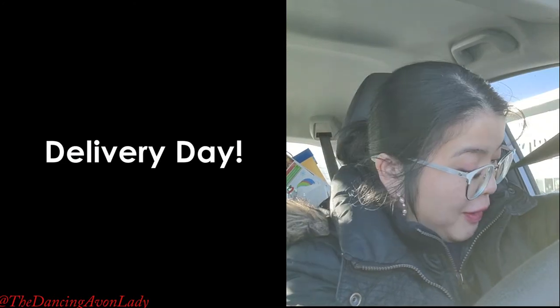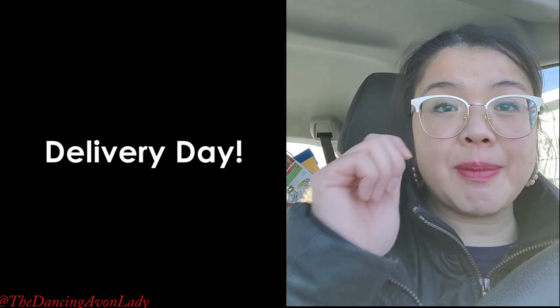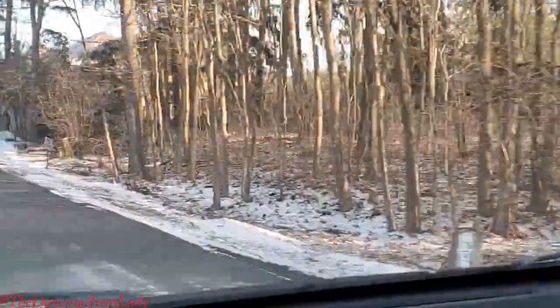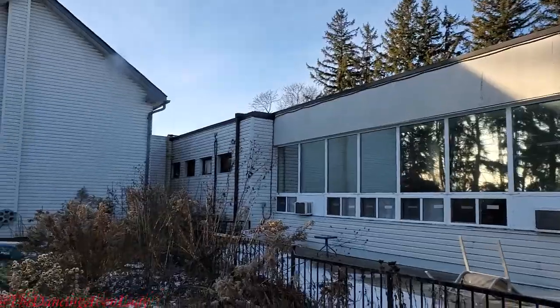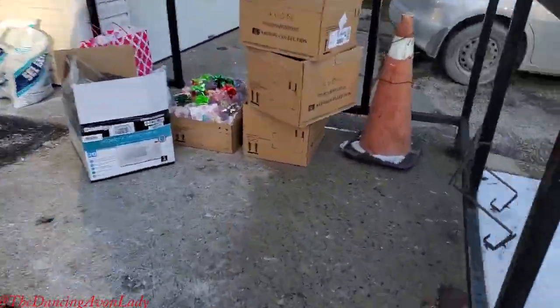It's been a very busy delivery day, and now I'm on my way to Willow's Estate to drop off the products. I already talked to Teddy, who is the LEC, and she's expecting me between 3 and 4 o'clock, so we're on our way. So excited! I just unloaded my car — this is Willow's Estate, and here are all the goodies.